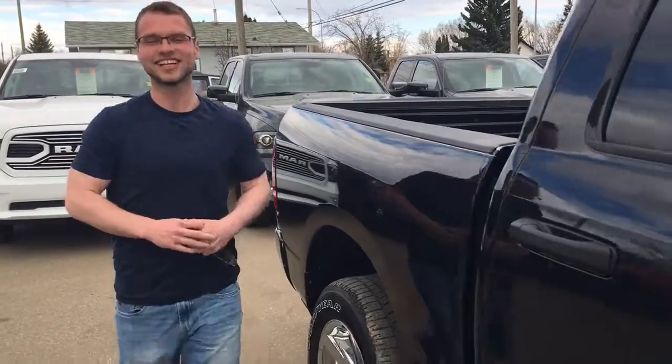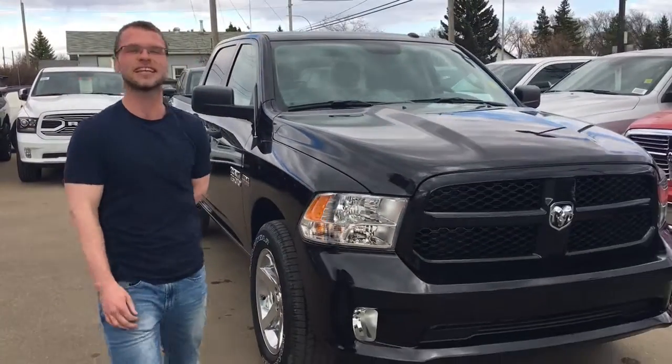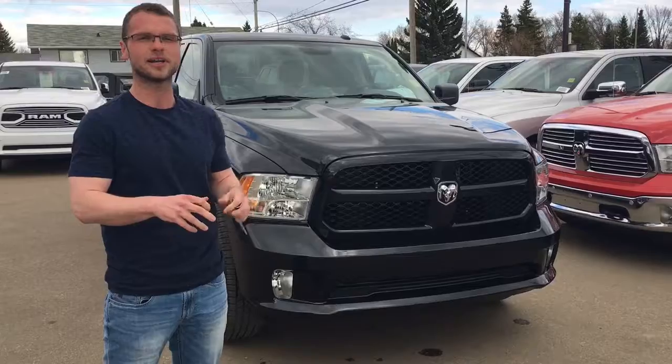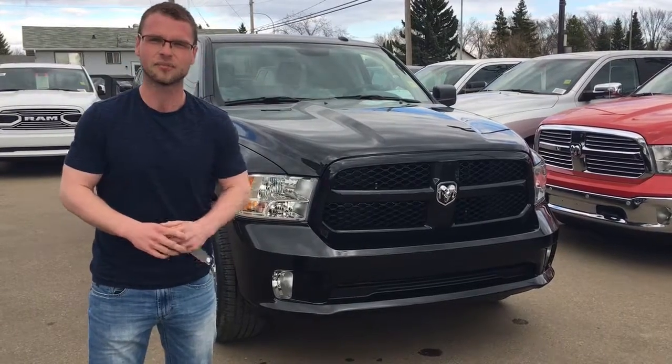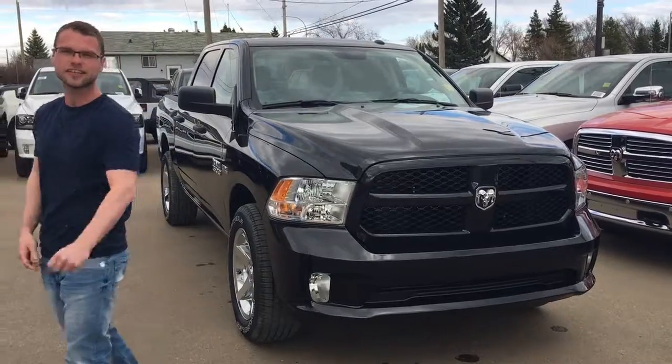Alright guys, if you're interested in this 2018 Ram 1500 SXT Express, looking like a sport, give me a shout — 780-942-3629, or shoot an email at ryan@redwaterdodge.com. Either way, you know the drill. Come check it out, because it's a hell of a lot nicer in person.